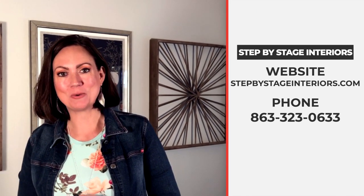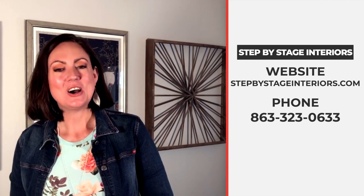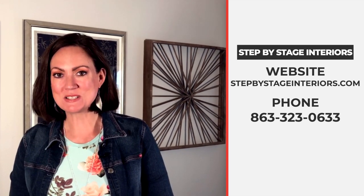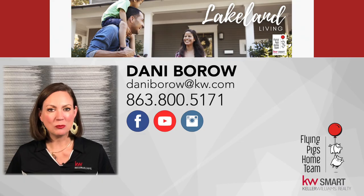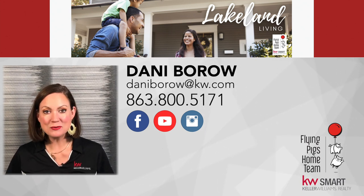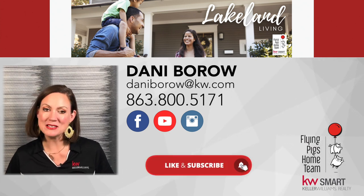Thank you so much for joining us today and for all these amazing interior design tips. As a real estate agent, I cannot recommend Set by Sage Interiors enough — every time they have staged a home for me, we've gotten multiple offers, often well above asking price. A huge thank you to the listing agent Skip Sism with Keller Williams Smart. I'm Dani Borough with the Flying Pigs Home Team at Keller Williams Realty. If you like these real estate tips and want more information about living in Lakeland and Polk County, please subscribe to my channel.